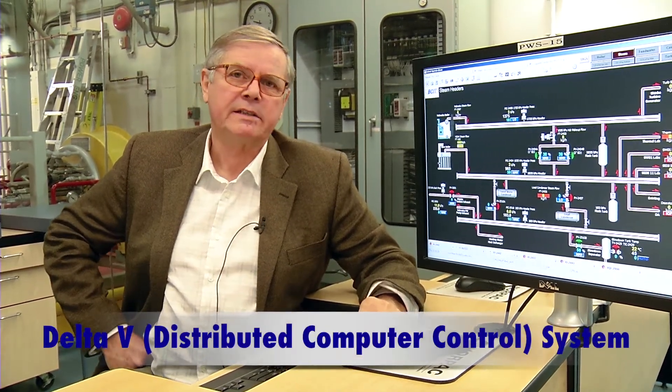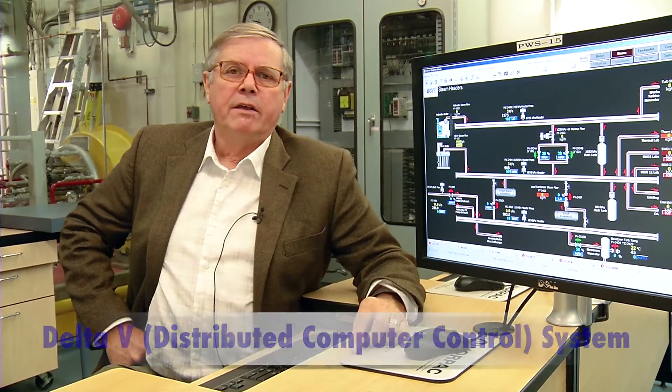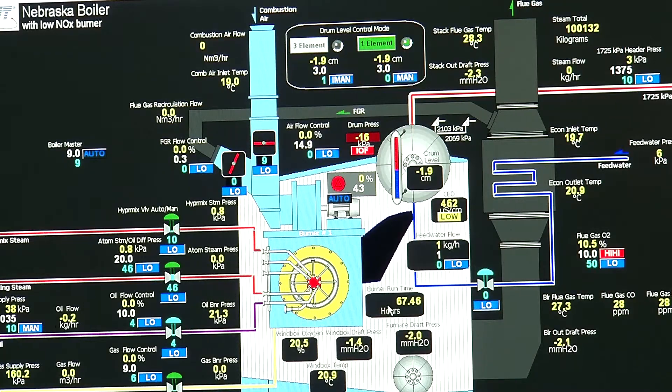To my left here is a screen displaying what we call a Delta V system — it's a DCS system, distributed computer control. This entire steam lab is managed by redundant digital control systems, so every valve, every sensor, every piece of equipment in the boiler can be either monitored or controlled from the keyboards in front of us here today.